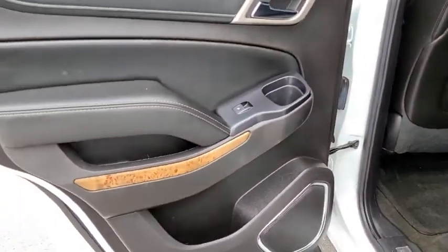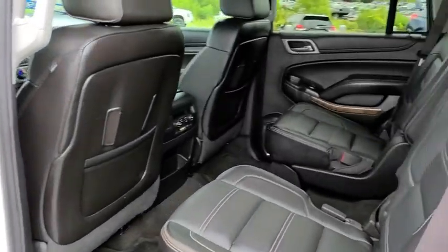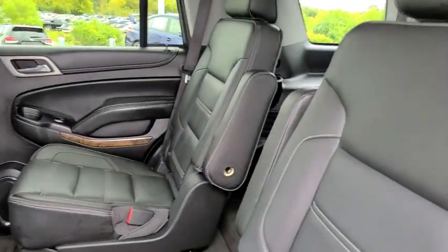Keyless entry, remote engine start, Bluetooth, leather-wrapped steering wheel, adjustable steering wheel, power steering, aluminum wheels, floor mats, cruise control.